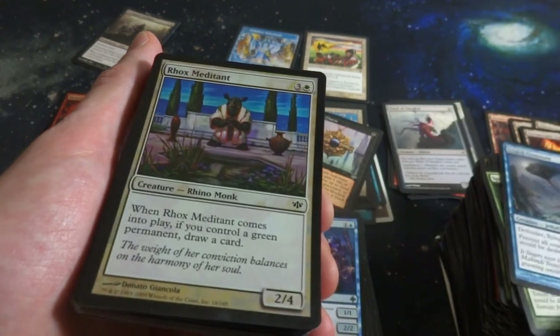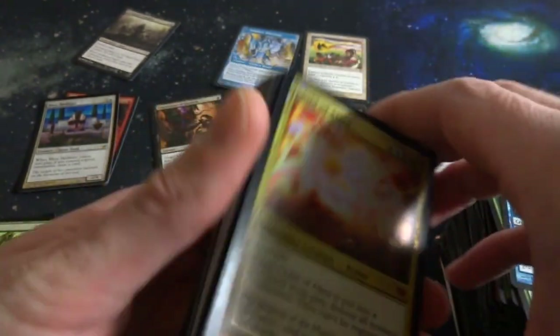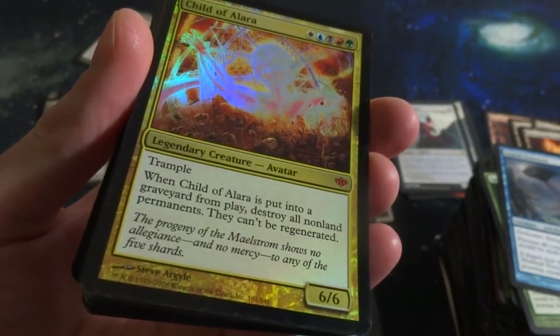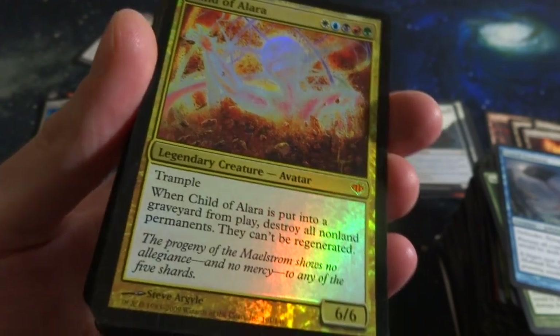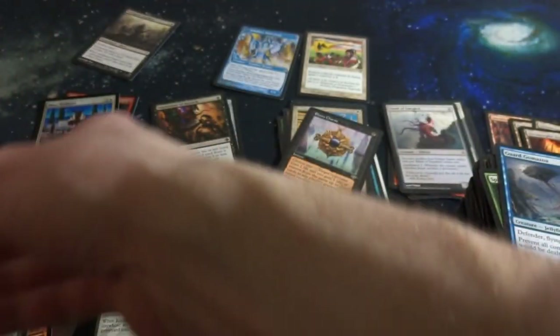Looks like we did get the foils - I think the last ones are probably the foils. Got Child of Alara! This is the one I saw in the picture. White, blue, black, red, and green - Trample. Legendary creature Avatar, it's a 6-6 Mythic Rare. When Child of Alara is put into a graveyard from play, destroy all non-land permanents - they can't be regenerated. So when it dies or is put into a graveyard from play, this thing just wipes all non-land permanents. Powerful!